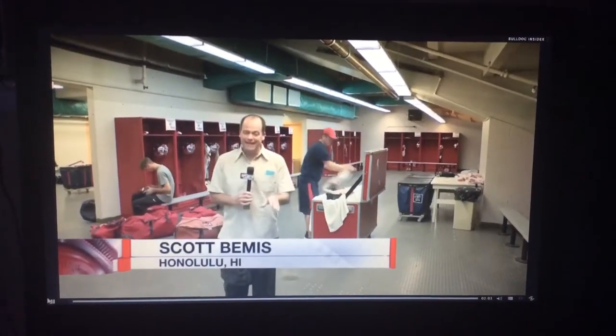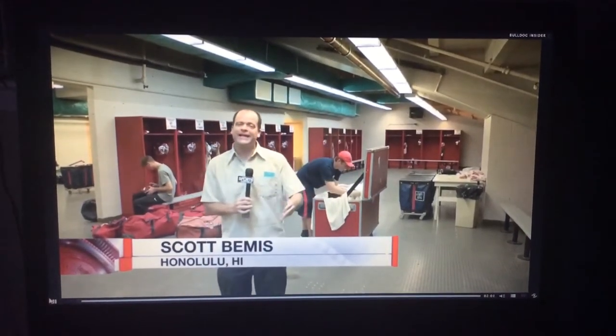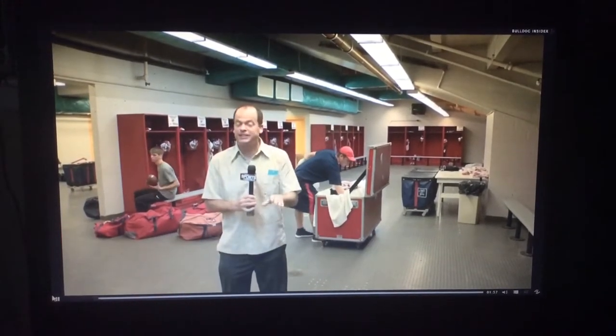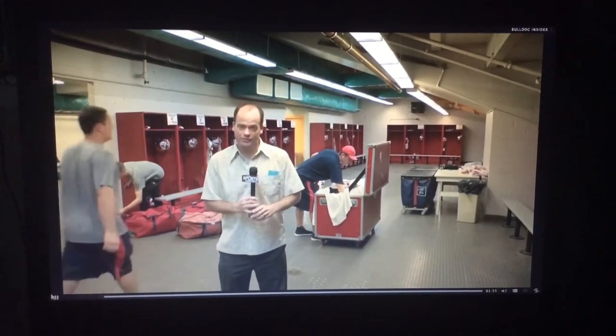Welcome to the Fresno State Equipment Staff. Game day started early this morning, about eight hours before kickoff, when the staff came here to Aloha Stadium and meticulously set up the Fresno State locker room.